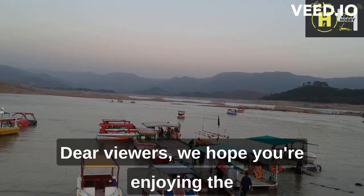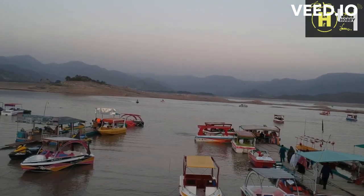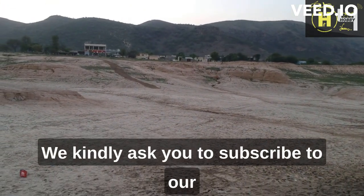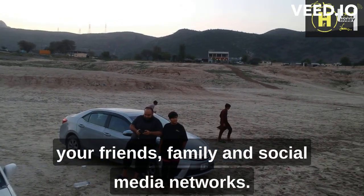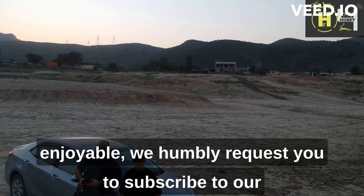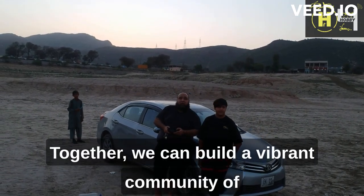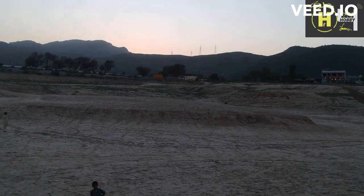Dear viewers, we hope you're enjoying the content we provide and finding it valuable. We kindly ask you to subscribe to our channel, like our videos, and share them with your friends, family, and social media networks. If you find our videos helpful, informative, or enjoyable, we humbly request your support. Together, we can build a vibrant community of like-minded individuals who appreciate quality content. Thank you for your continued support, and we look forward to seeing you next time.